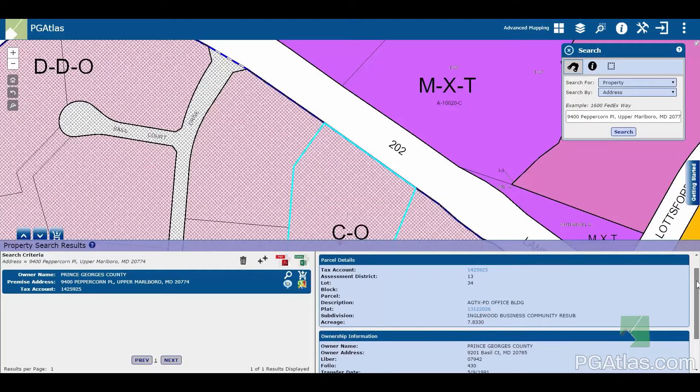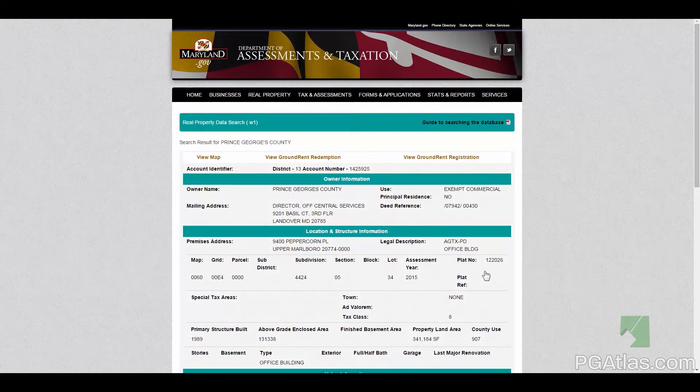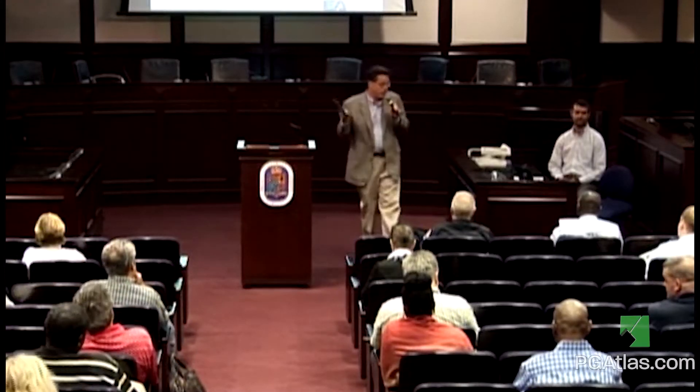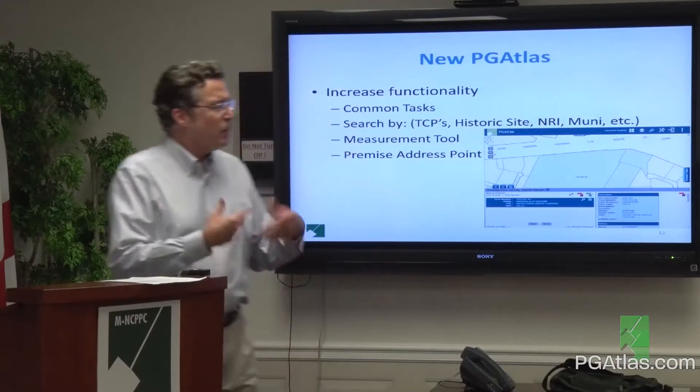Over the past 20 years, PG Atlas has significantly expanded to an external-facing business and multi-government agency tool, supported by significant public outreach by Prince George's County Planning Department in collaboration with the business community. The majority of new PG Atlas tools have been developed in response to public feedback.